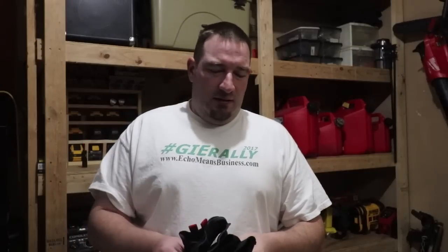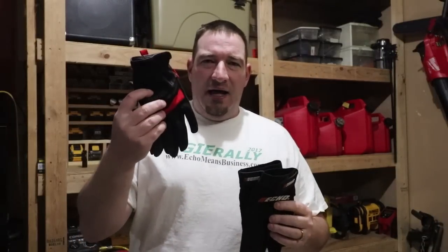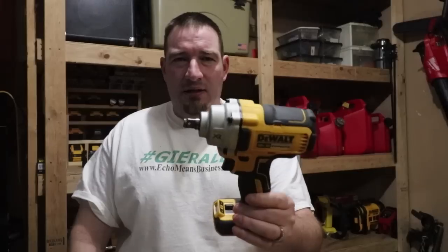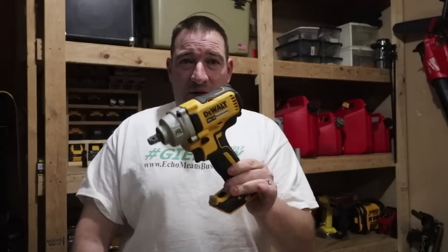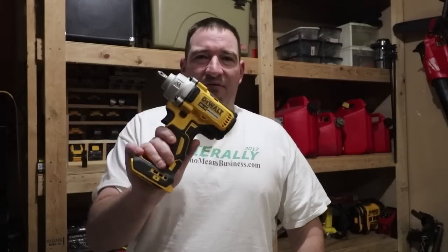Gloves are a must. I've got a heavier duty pair and a lighter weight pair from Milwaukee. I always carry gloves. The next thing I always carry is my DeWalt mid-range brushless impact, because you never know when you're going to have a flat — and this has happened to me and this thing has been an absolute lifesaver. I have it in its bag and then I have impact sockets to take off the wheels or whatever I need. Totally a game changer.